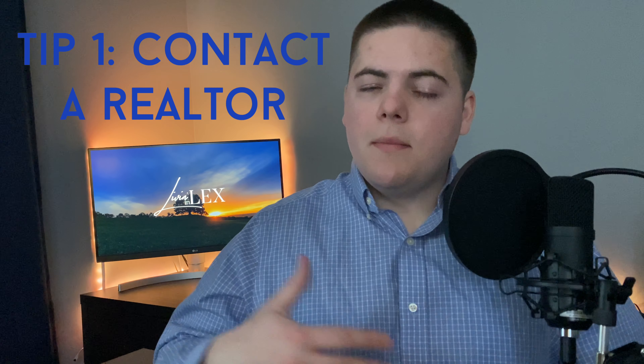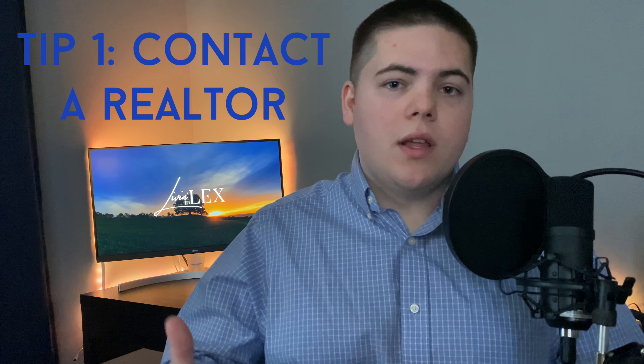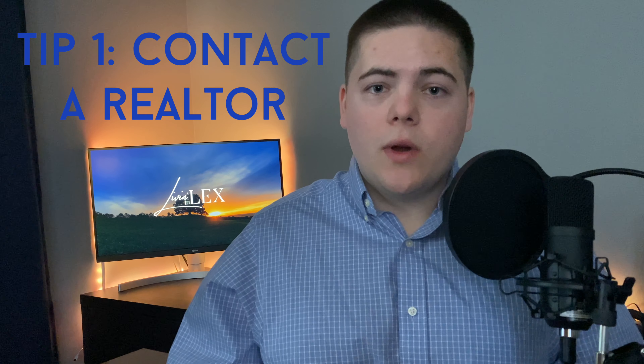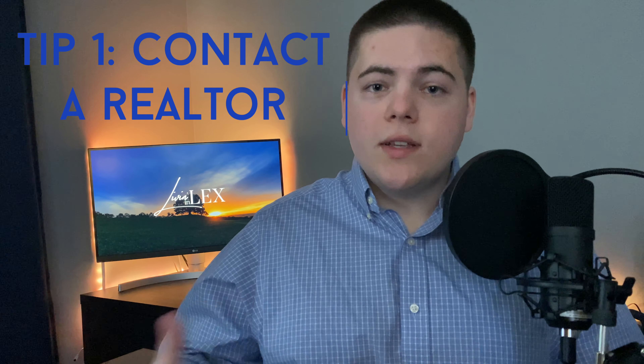The first thing you should do when you're making your move to Lexington, or even thinking about it, is to contact us. The first thing you really need to do before making a move anywhere is get in touch with a local real estate agent. We have contacts with lenders, home inspectors, contractors — anything you might need during the moving process. We can get you in touch with the right people as well as set you on track to the best path to getting your dream home.